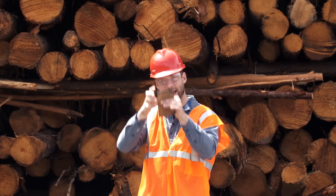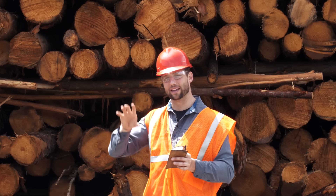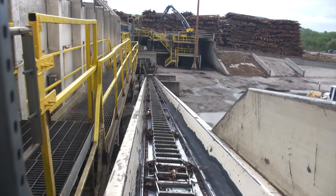Now, all of that bark that's taken off isn't just thrown away to make mulch. They're actually able to use it in the heating process, which I'll get to in a second.